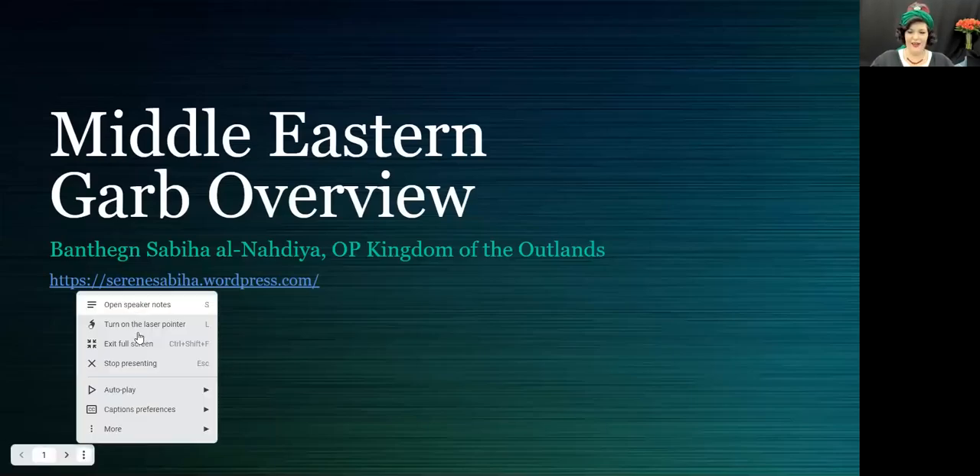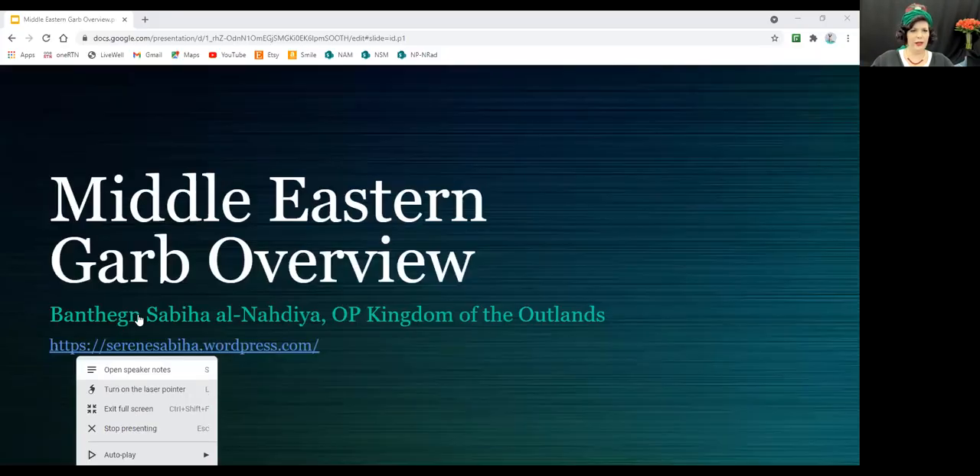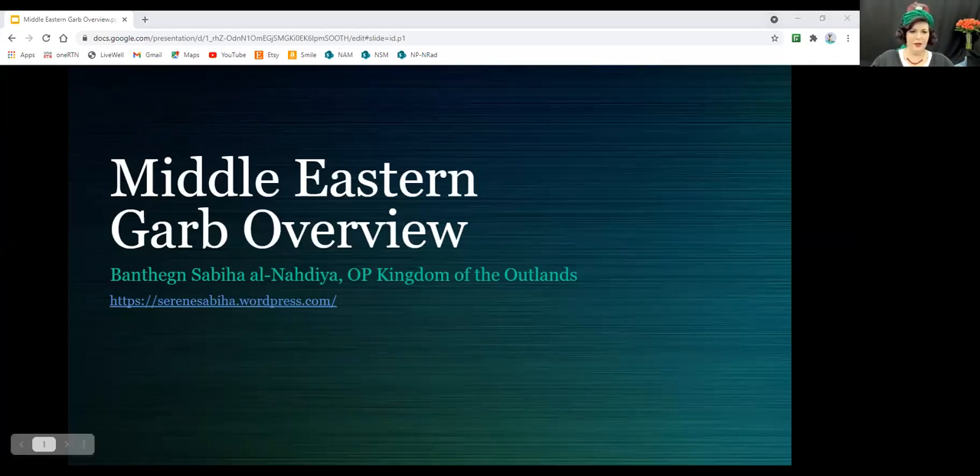Let's get started. This is the Middle Eastern Garb Overview. My name is Bantane Sabiya al-Nadia. I am a Pelican who was a COVID transplant — I moved in the middle of the pandemic to get away from Arizona. I was elevated to Pelican in An Tir, and Bantane is actually the title bestowed on former landed Baronesses. I was a landed Baroness of Tir Ysgithr in An Tir.